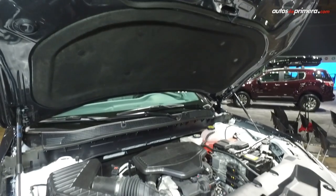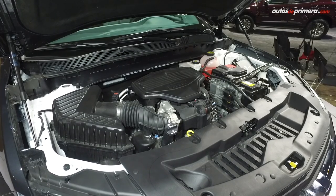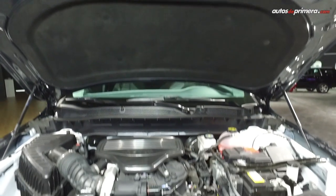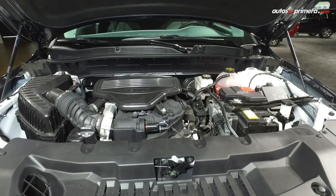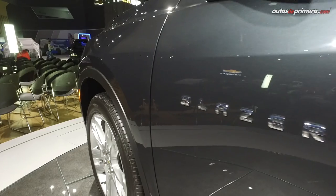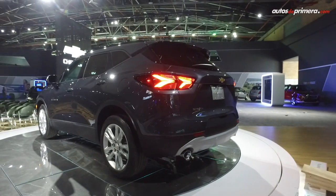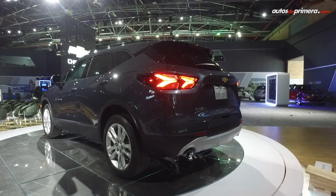Esta es una camioneta que monta un motor de 3.6 litros V6, que desarrolla 310 caballos de potencia y 367 Nm de torque. La caja es automática de 9 velocidades, y en un futuro la podemos ver en 4 versiones: L, Blazer, RS y Premier.